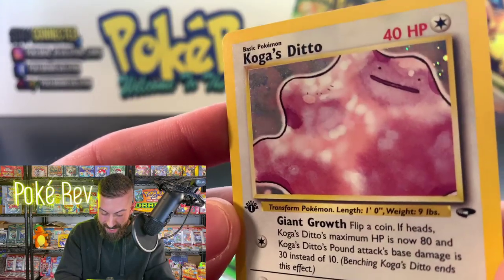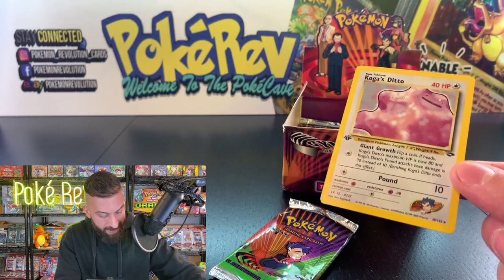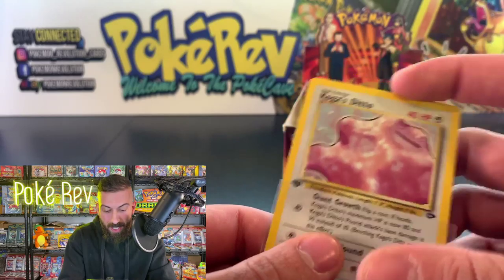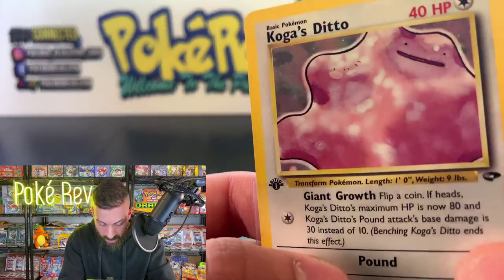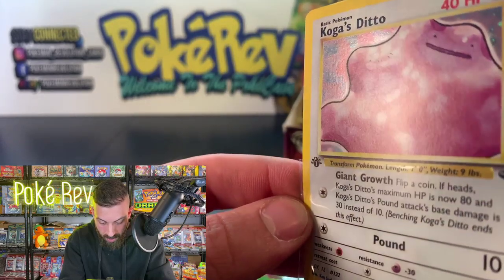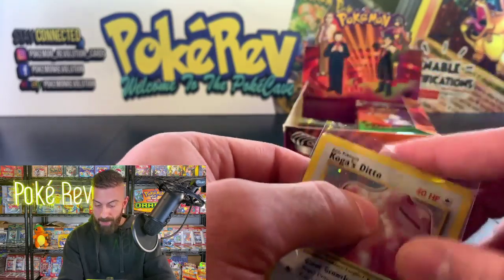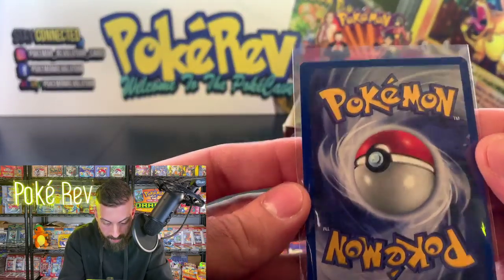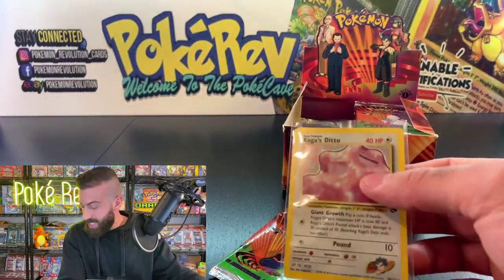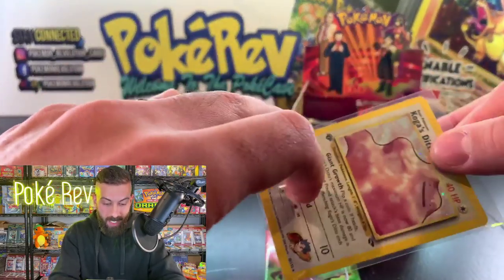Brock's Diglett and then — another holo! We got Koga's Ditto! Check out the face on this card — the Pokémon takes up the entire frame, making it easier to grade since there's not much of the holo area that can get messed up. Really good centering too — I would not be surprised if this one gets a PSA 10. The back is almost perfect as well.